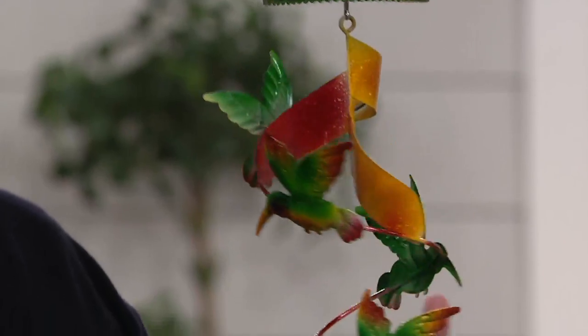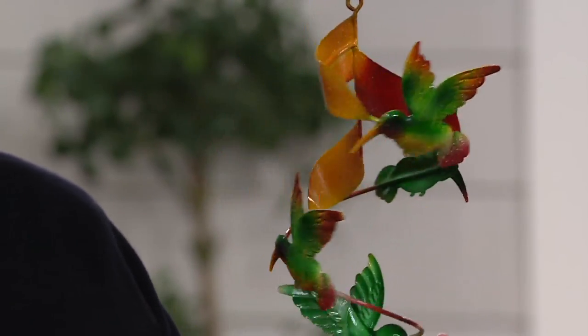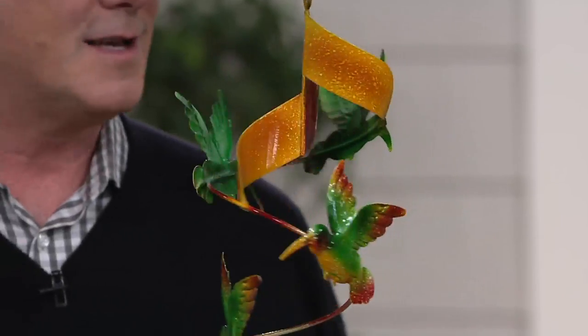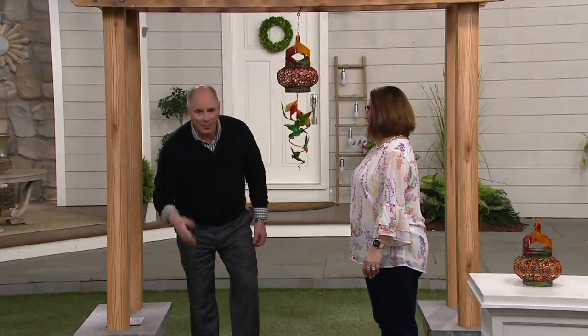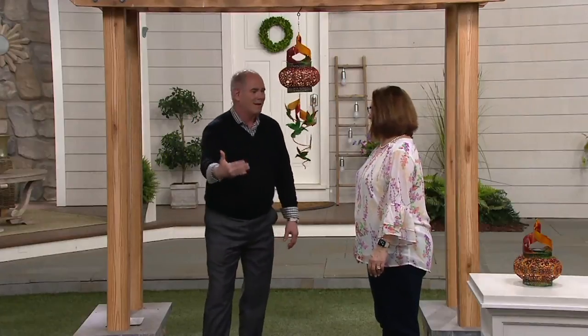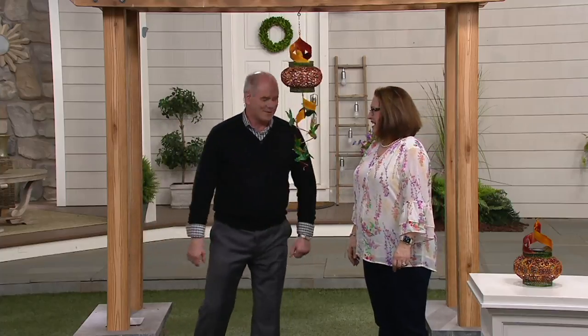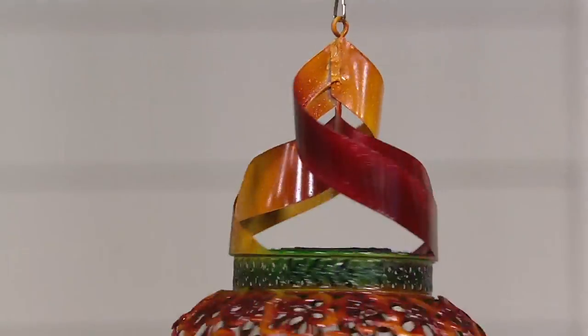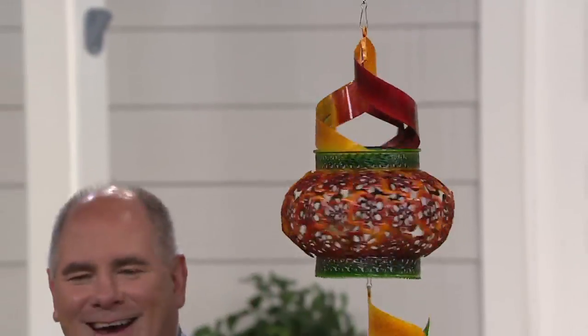When you have more than one hummingbird it's called a charm — a charm of hummingbirds. That's kind of nice. It's not just about product! I'm proud that you knew that — do you ever play trivia on Tuesday nights at the local watering hole? You know, I pray they ask a question I know the answer to.